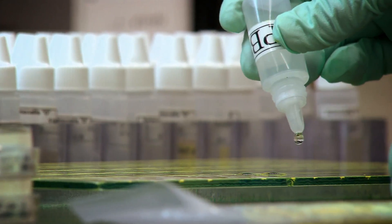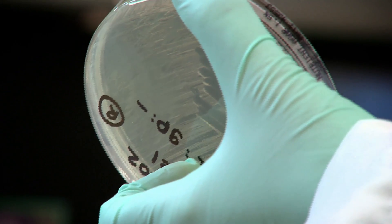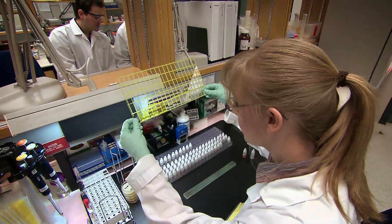The lab compares PFGE fingerprinting results to help figure out if cases of illness could be related to each other. If different pathogen samples have identical fingerprints, then the infections may have been caused by the same food. If we then run the same test on bacterial pathogens isolated from a suspect food sample and we get the same fingerprint, we may very well have found the source of the outbreak.